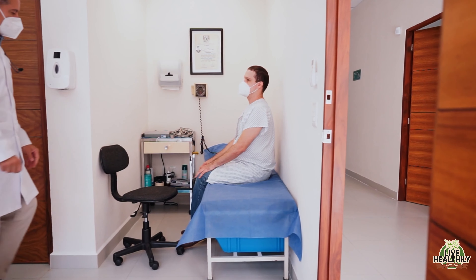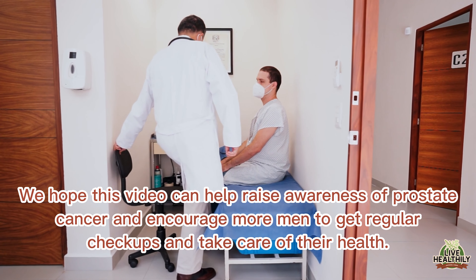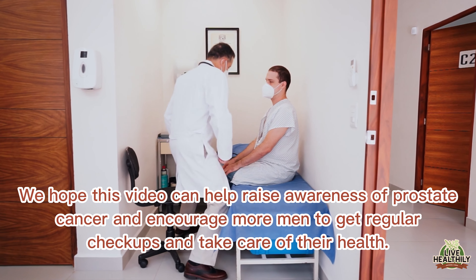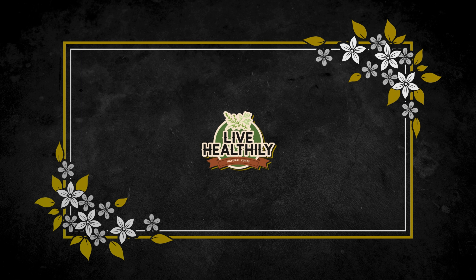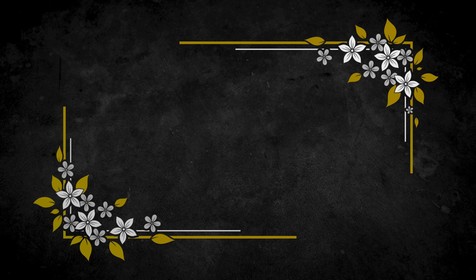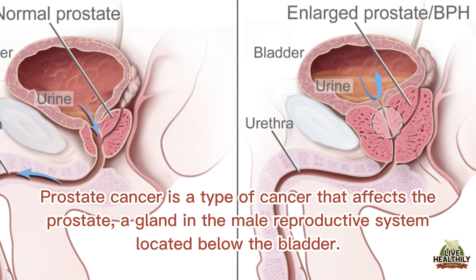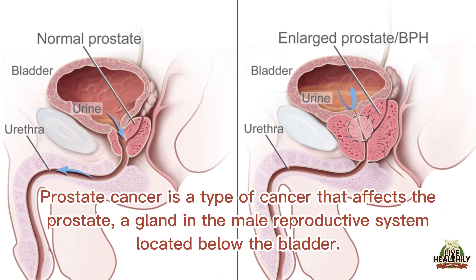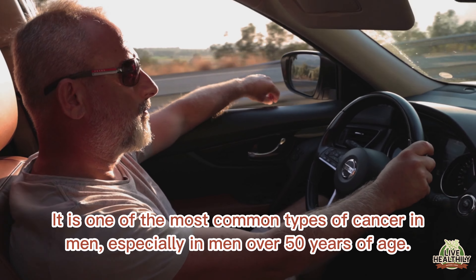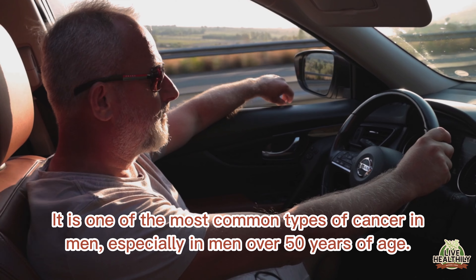We hope this video can help raise awareness of prostate cancer and encourage more men to get regular checkups and take care of their health. Prostate cancer is a type of cancer that affects the prostate, a gland in the male reproductive system located below the bladder. It is one of the most common types of cancer in men, especially in men over 50 years of age.